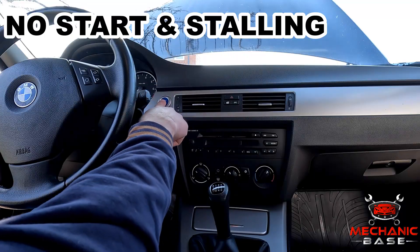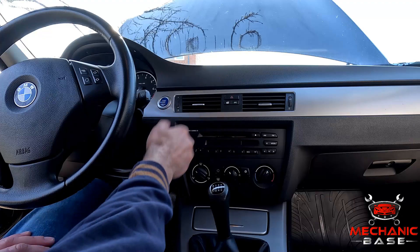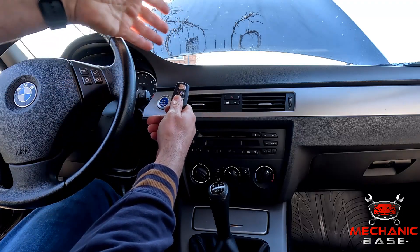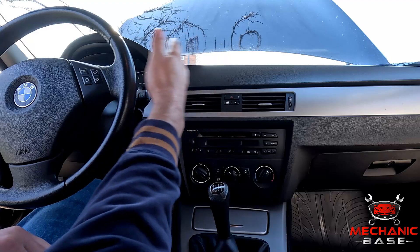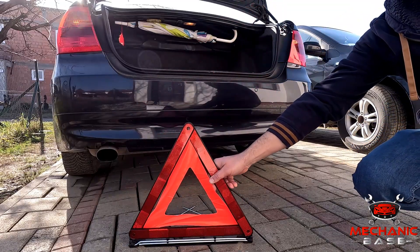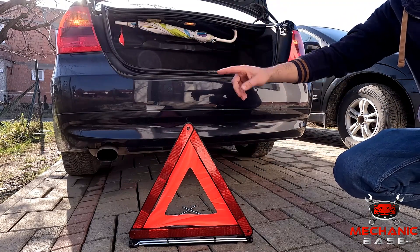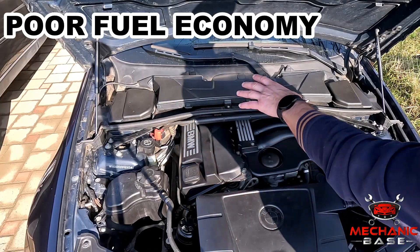If severe enough, ECM issues could prevent the engine from being started in the first place. This might happen if it fails to communicate correctly with the immobilizer or crankshaft position sensor. And even if the engine starts, your car might still cut out while driving without any warning signs. Besides being annoying and inconvenient, this can also be very dangerous, especially if it were to happen in fast-moving traffic.